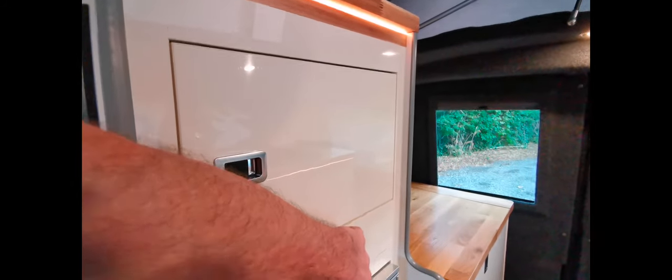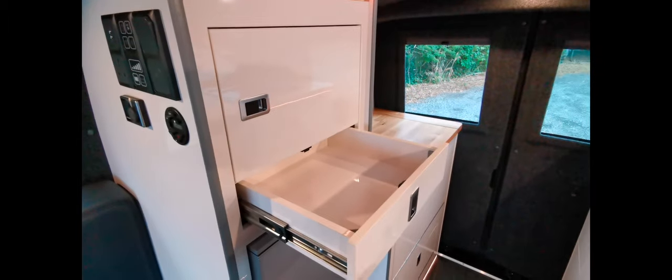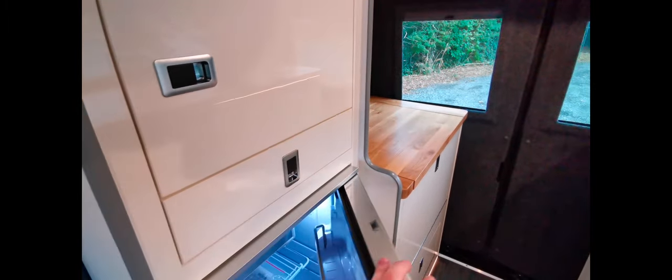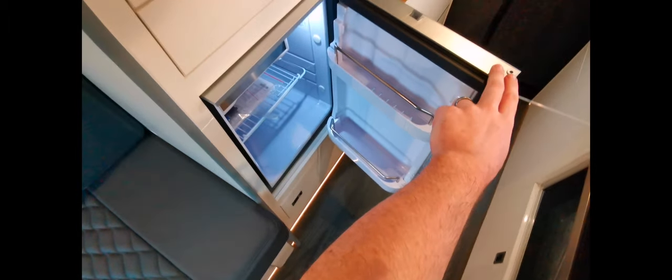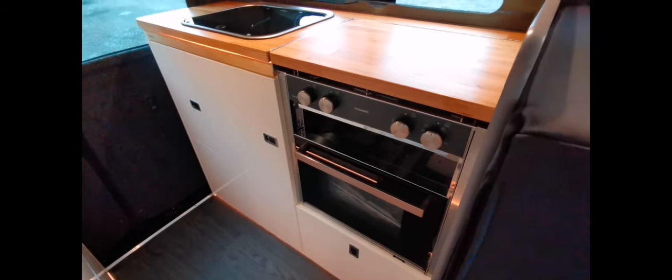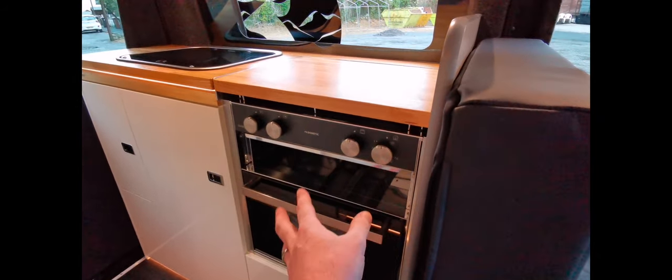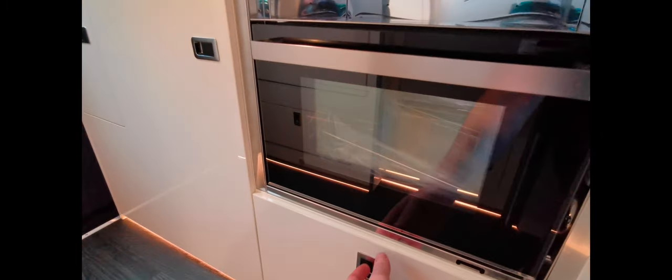Underneath here we've got a cutlery drawer, an IceTherm fridge — a decent-sized fridge for a vehicle of this size — and more storage at the bottom. Just behind the forward-facing seat we have a cooker with an oven, grill and hob, and underneath that is more storage.